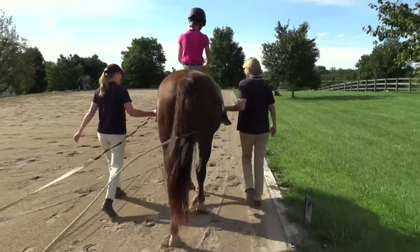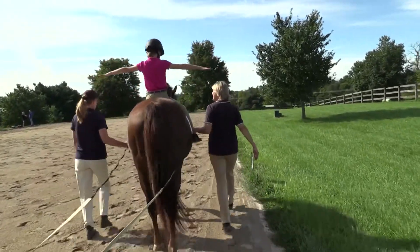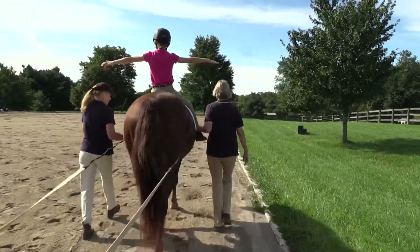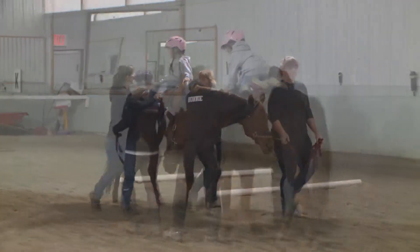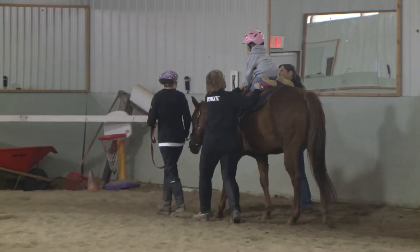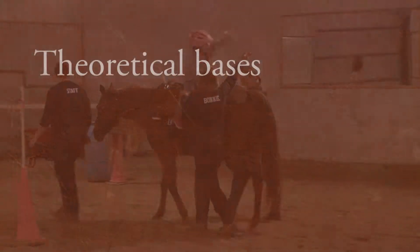Research has shown that in 45 minutes of being on the horse while it is walking, the participant experiences 3,000 to 5,000 movement impulses that require physical responses to maintain postural control. In addition, the variety of movement patterns and positions affords the participant many opportunities to explore and experiment with new movement patterns that may be generalized to functional tasks in everyday life.